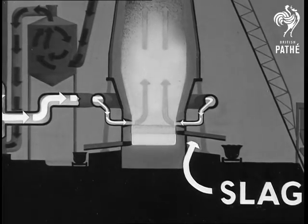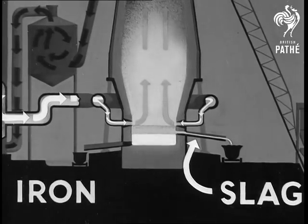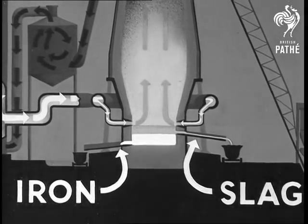The slag is tapped off at a higher level. The molten iron, being the denser, sinks to the bottom and is tapped off at the lower level.